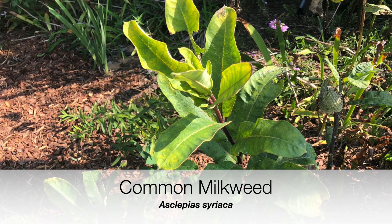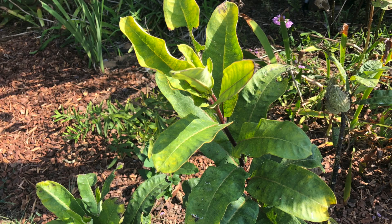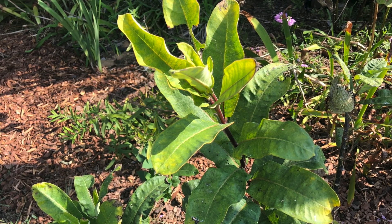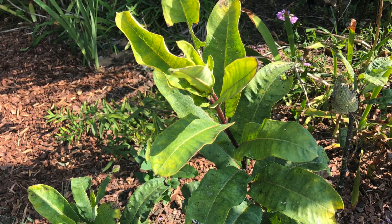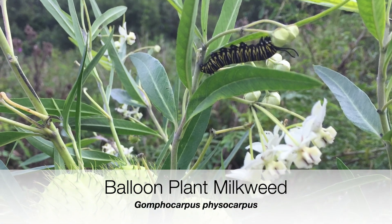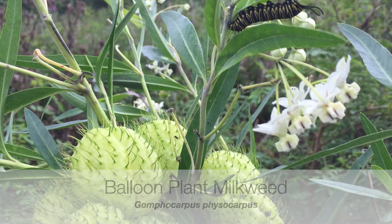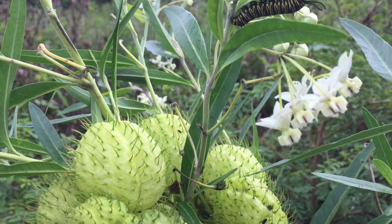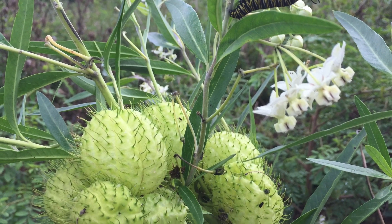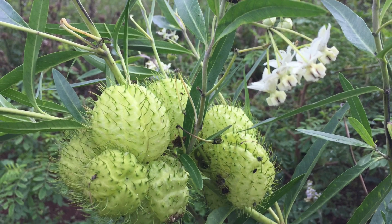Now we have the orange butterfly weed called tuberosa — it's a small, squatty plant, low to the ground. Next up is common milkweed, and as the name suggests it is widespread. This one grows very tall, four to six feet, and the leaves are quite large so they can support a lot of caterpillars. The last milkweed just shows how varied all the species can be — it's called balloon plant among others. Go look up the names, you'll like it!